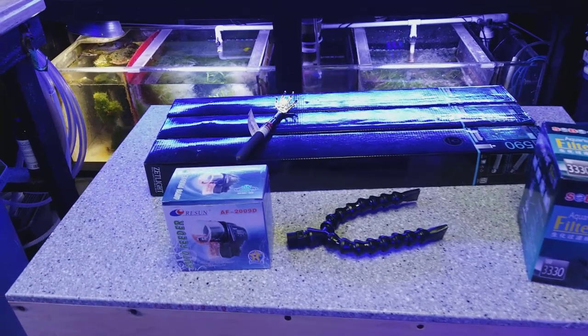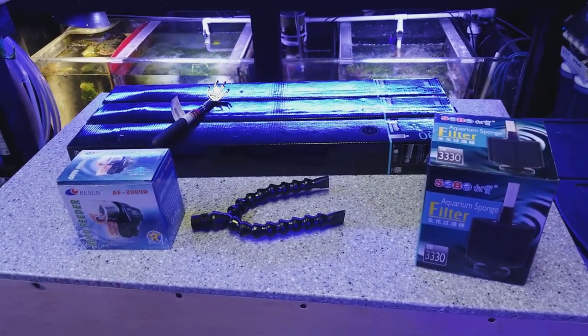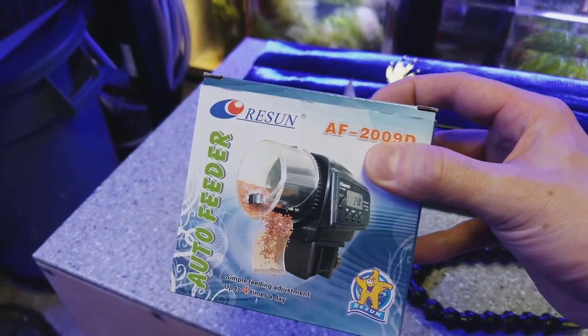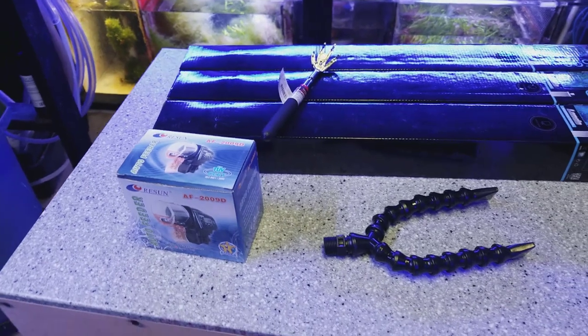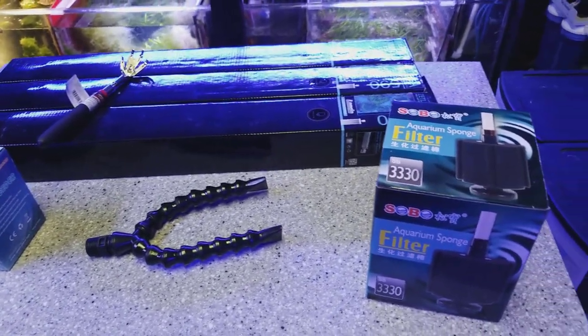Good morning reefers! I just got my shipment in and my lights came a day early, so I'm pretty happy about that. I also got a few things like this automatic fish feeder which you can program the time and it'll just dump out some food for you. Those are really affordable and awesome to have if you're going away, plus it helps fatten up your fish if you've got some skinny fish.